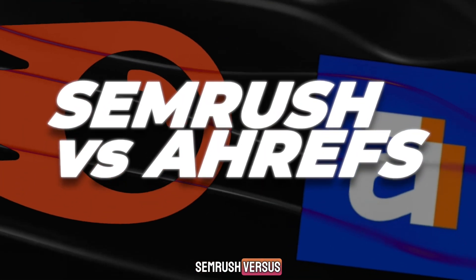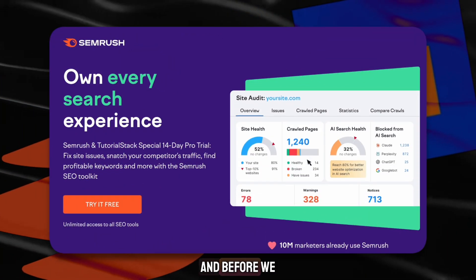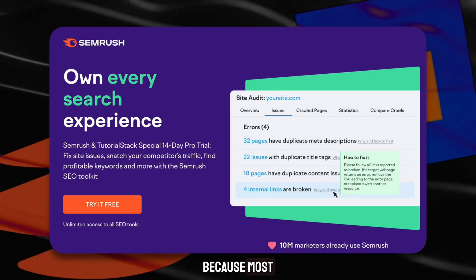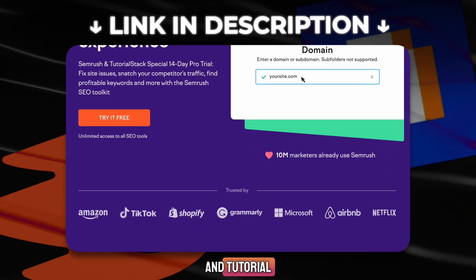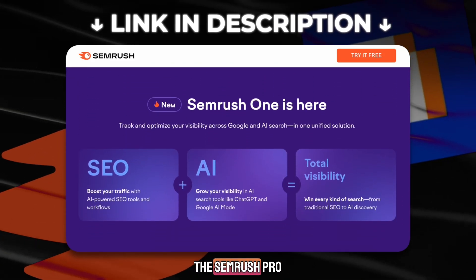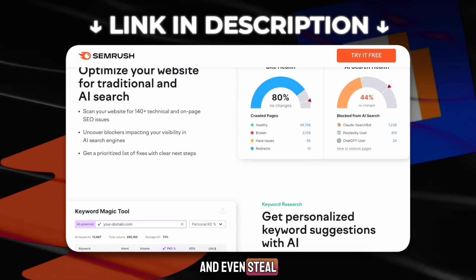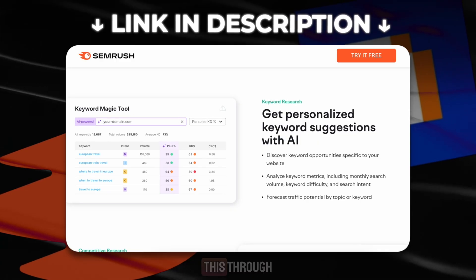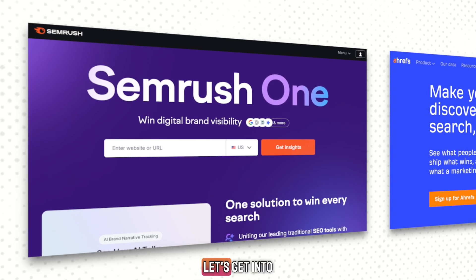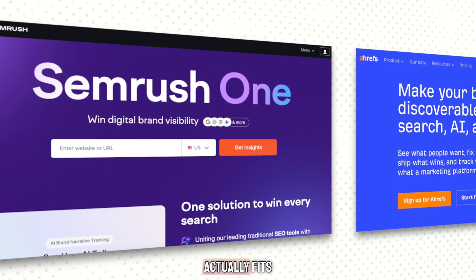If you're trying to choose between SEMrush versus Ahrefs, this video is going to make the decision much easier. Before we get into the full SEMrush versus Ahrefs review, there is a SEMrush and Tutorial Stack special 14-day pro trial that gives you full access to the SEMrush Pro plan so you can fix your site issues, find profitable keywords, and even steal your competitors' traffic. You can only get this through the link in the description. Now let's get into the real SEMrush versus Ahrefs comparison and see which one actually fits your SEO needs.